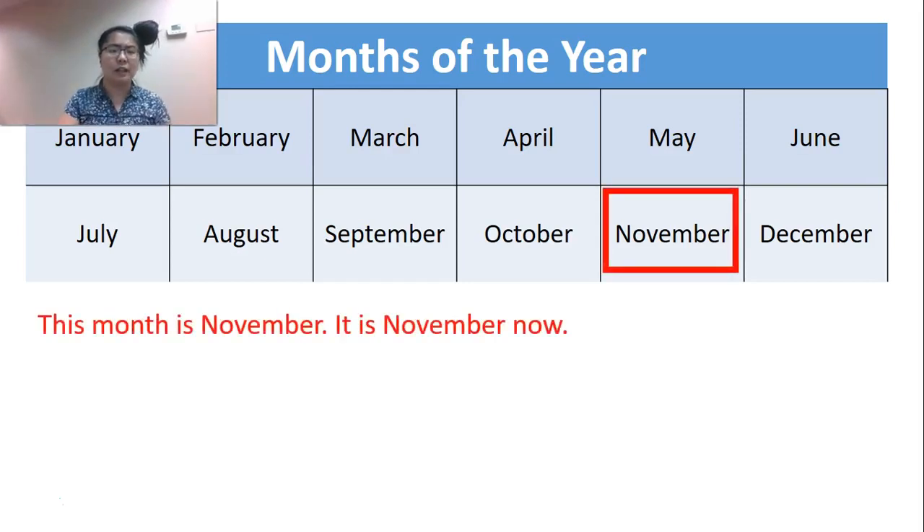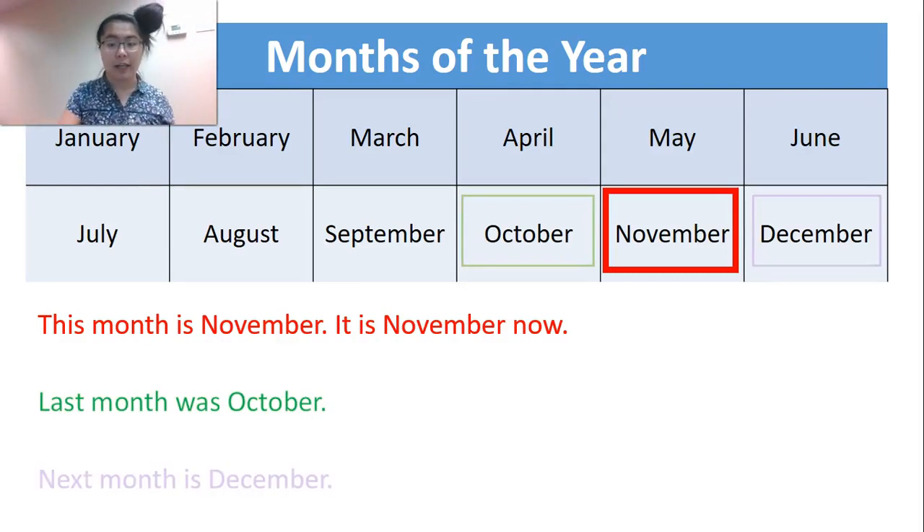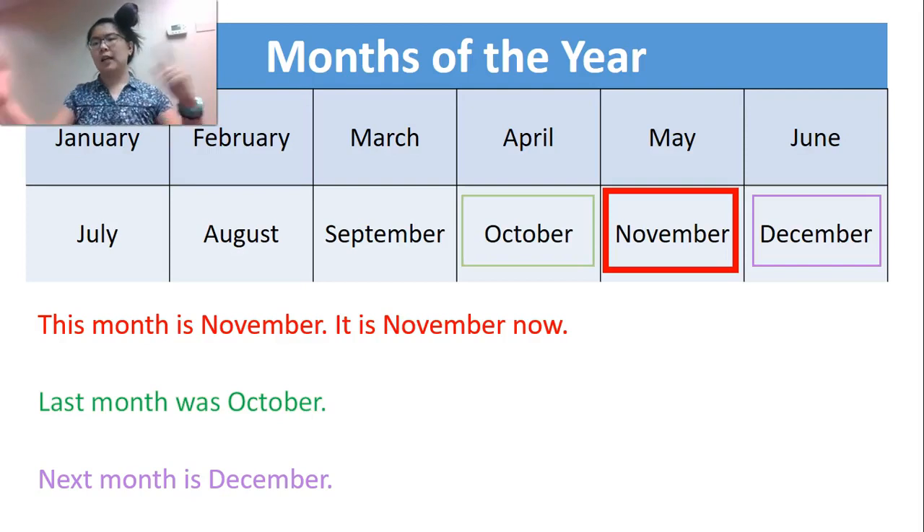Months of the year — this month is November. It is November right now; today is November 14th when I'm recording this for you. That means last month was October, and next month is December. Remember, I can say 'is' to mean future tense in this case because December is always after November, so next month is always December.